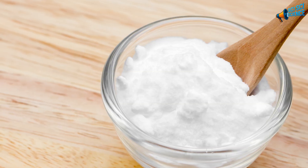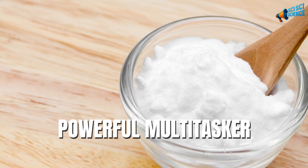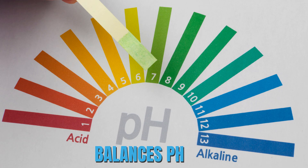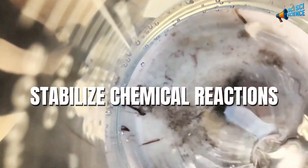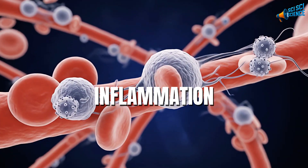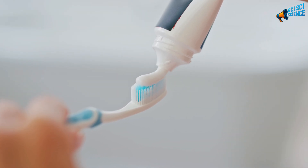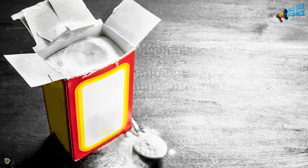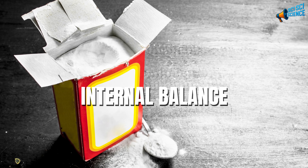Baking soda might look ordinary, but it's one of the most powerful multitaskers nature has given us. Chemically, it's sodium bicarbonate — a natural compound that balances pH in the body. That means it can neutralize acids, stabilize chemical reactions, and even calm inflammation. That's why you'll find it in everything from toothpaste to antacids. But what most people don't realize is that when used safely and moderately, baking soda can be a gentle way to support your body's internal balance.